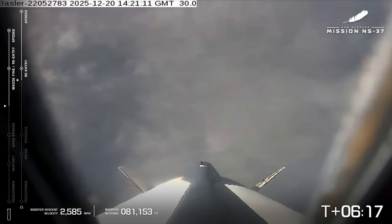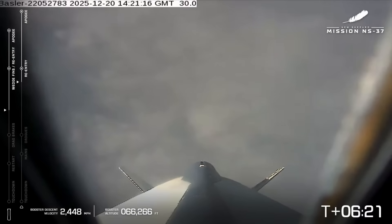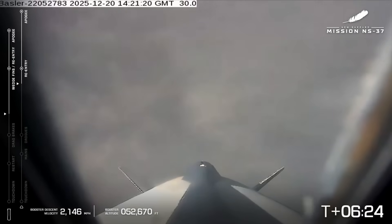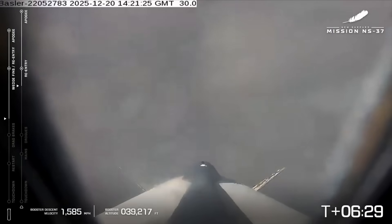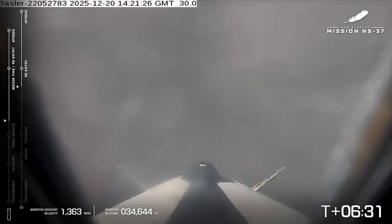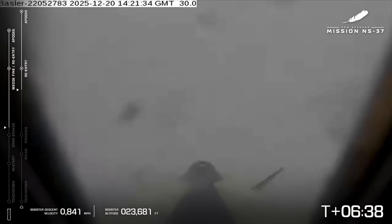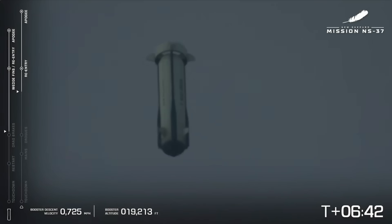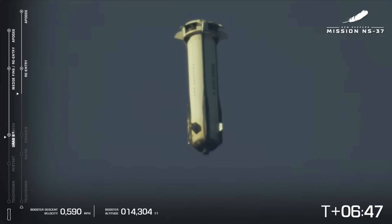Astronauts are experiencing max G's. The astronauts are now back in their seats and are also descending back to Earth. Coming up here soon, we'll have my favorite part — I'm biased because it's the engine — but we will get to see the engine reignite.